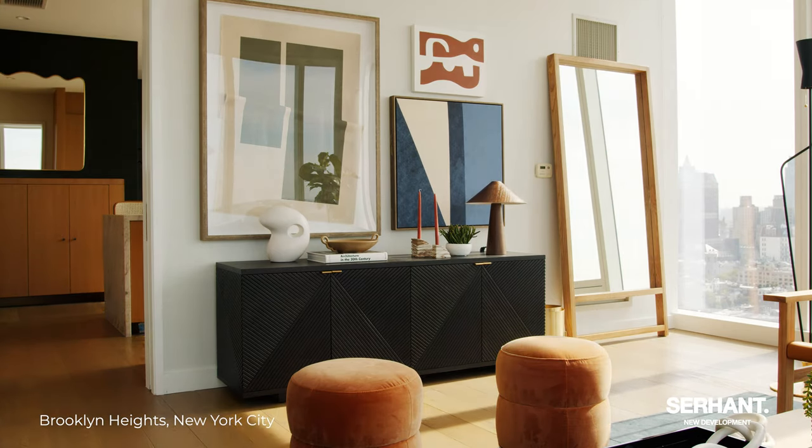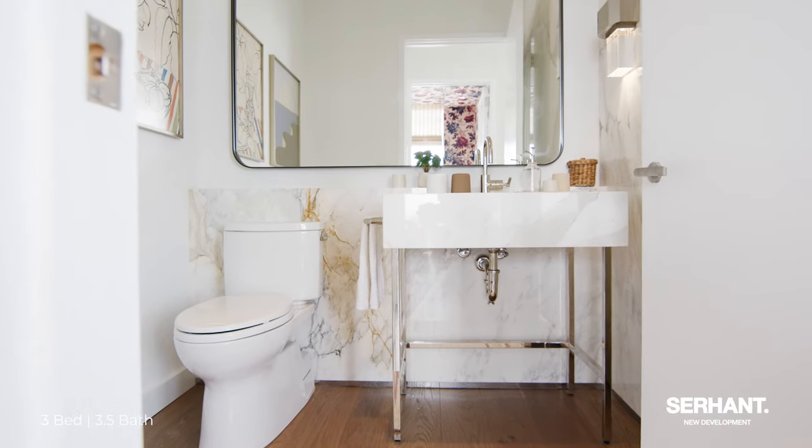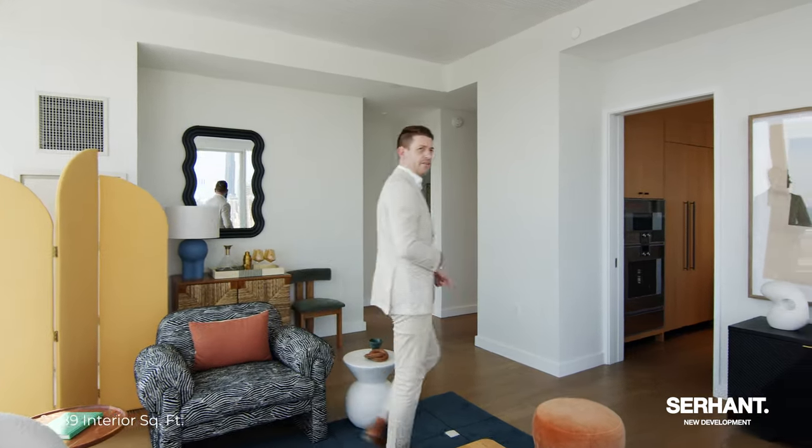It's south facing, so light throughout the day. Behind me we have our powder room half bath, as well as our bedroom two slash home office, but I want to show you the kitchen next, so let's go check that out.